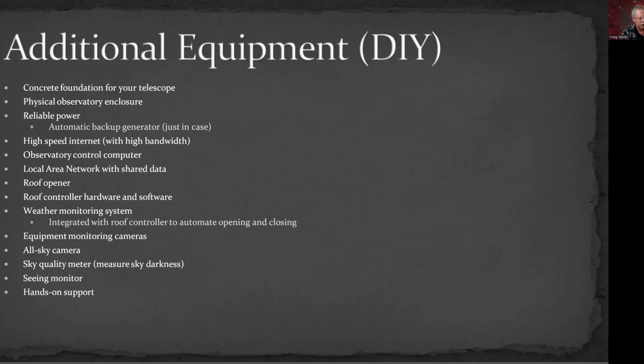If you're doing it yourself rather than at a hosted observatory, you'd also need to provide a concrete foundation for your telescope, a physical observatory enclosure, reliable power — consider an automatic backup generator in case power goes out for an extended period — and high-speed internet, since we're creating lots of really big files. You need an observatory control computer separate from your imaging computer to handle opening and closing the roof and monitoring weather systems. You also need a local area network to tie everything together, a physical roof opener, and the roof controller hardware and software.